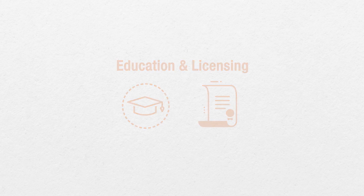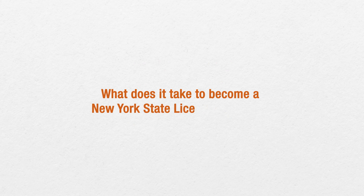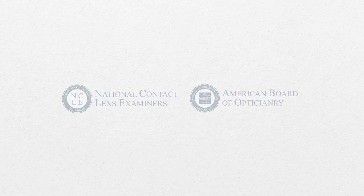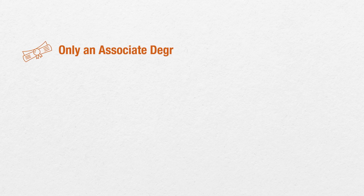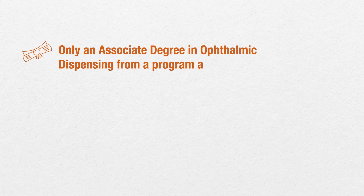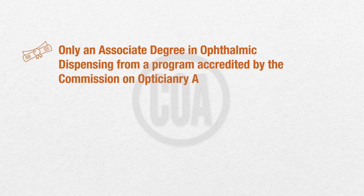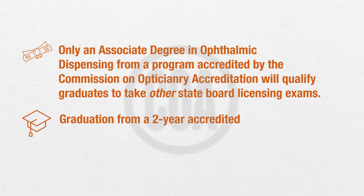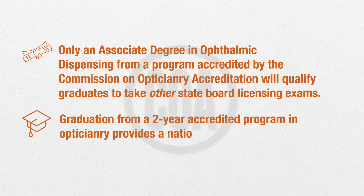What does it take to become a New York State licensed optician? City Tech's associate degree in ophthalmic dispensing prepares students for both national certification and state licensure. Only an associate degree in ophthalmic dispensing from a program accredited by the Commission on Optician Accreditation will qualify graduates to take other state board licensing exams. Graduation from a two-year accredited program in opticianry provides a nationally recognized credential.